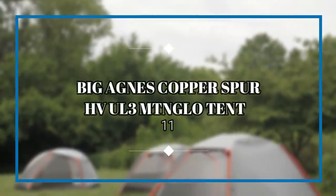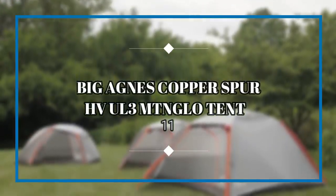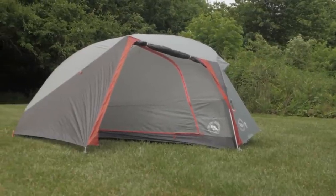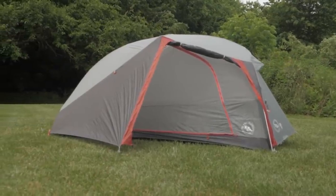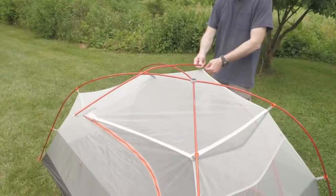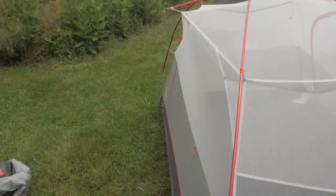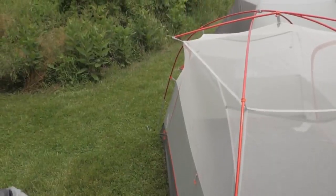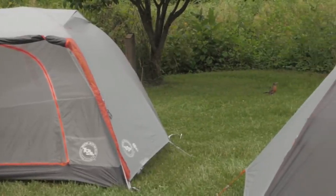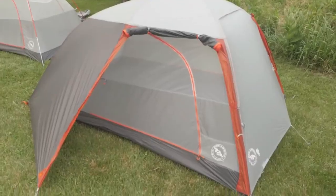Big Agnes Copper Spur HV UL3 Mountain Glow Tent. Strictly speaking, camping tents don't normally fall into the gadget category, but this one has a hidden feature that definitely vaults it into that category — it has built-in LED lighting on the inside of the tent. So if you're the type who frequently forgets to bring a lantern, this is the perfect tent for you. It's also roomy, well-ventilated, weatherproof, and durable.